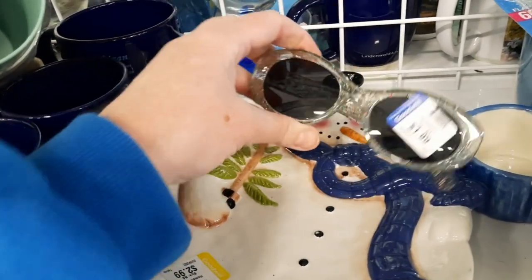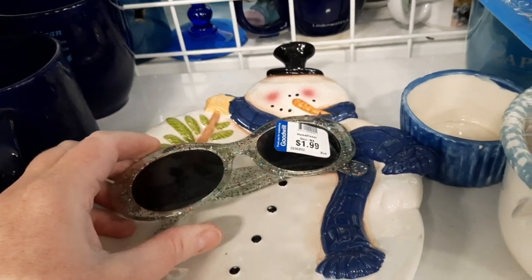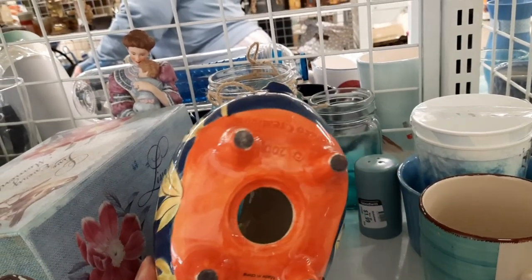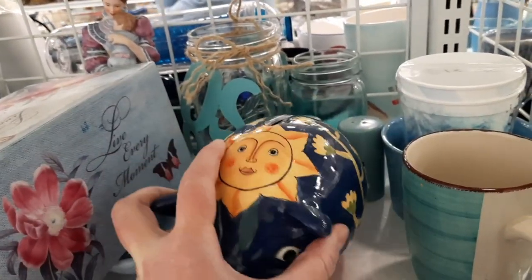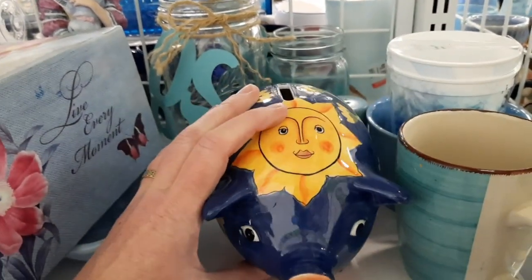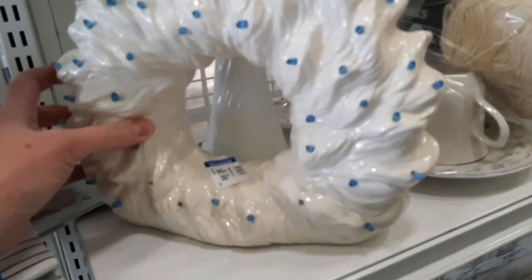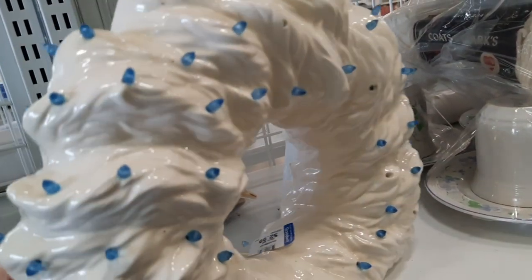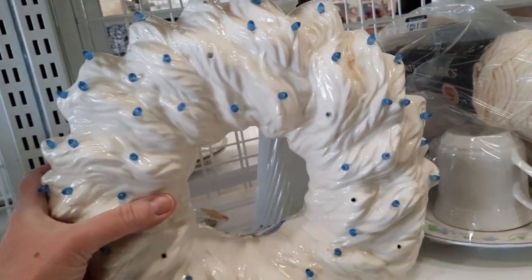I moved the jewelry box out of the way to see what was underneath — just some dishes. Then this Michigan mug grabbed my attention because Jimmy had just gone to Michigan with his dad, which I thought was funny. These sunglasses were very sparkly and glittery but I have a giant head so I knew they wouldn't fit. I was going to pick up this pig figurine — it was really cool — but unfortunately it had a big crack in the front. Then I saw this hobbyist wreath piece and thought it would look really pretty with a light underneath it.